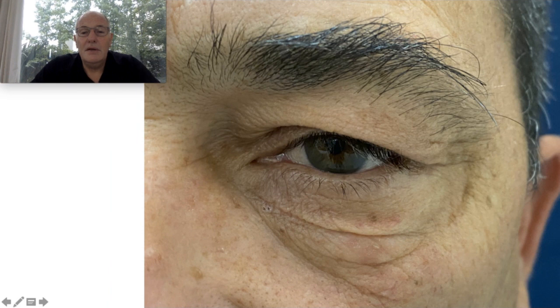This patient also has laxity in the lower eyelid. Most doctors proposed an incision here to resect this skin, but if they do this, the rest of the skin of the lower eyelid will be left with wrinkles.